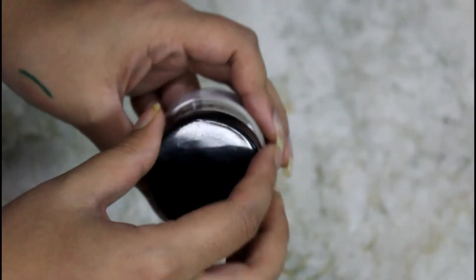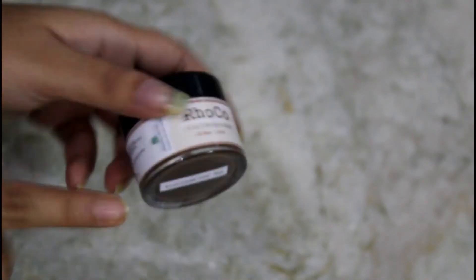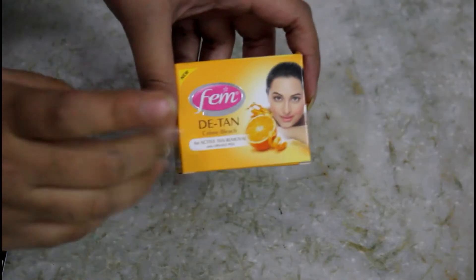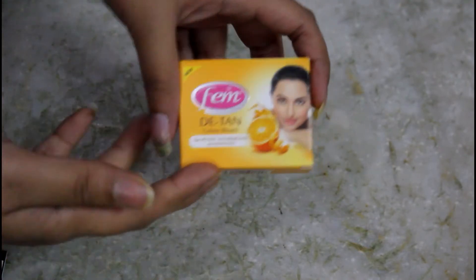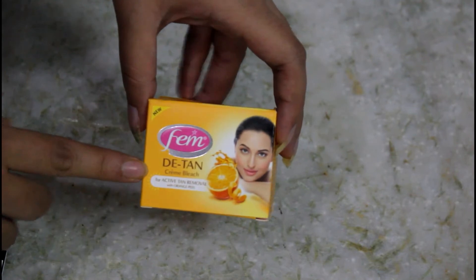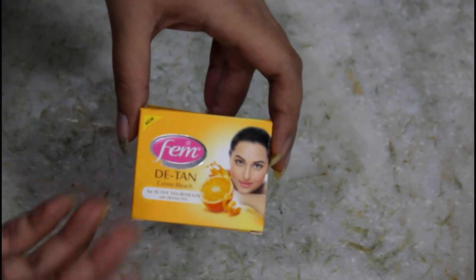The fifth product is by Femme — it is their Detan Creme Bleach for active tan removal with orange peel extract. It retails for 40 rupees and offers 10 grams of product. I don't really use bleach on my face, but I'll definitely try it on my hands because they are extremely tan. It's very thoughtful for summers.